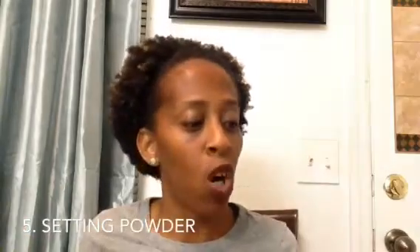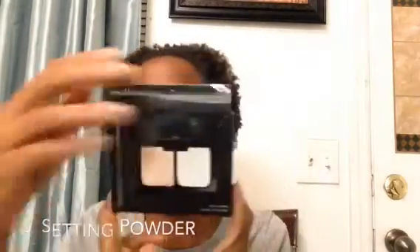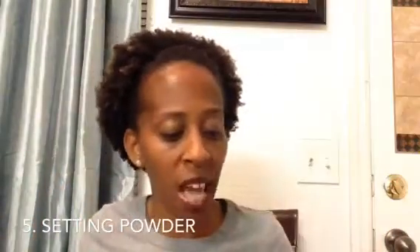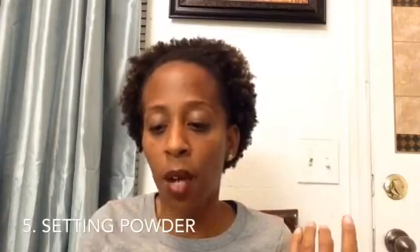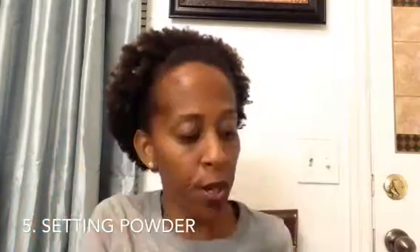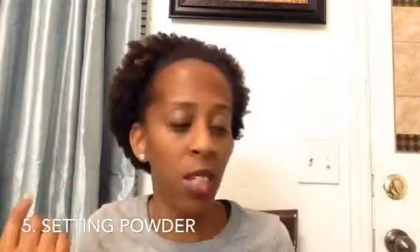If you wear foundation you need a setting powder. I have this translucent mattifying powder by e.l.f. and it's three dollars. I also have the Maybelline Fit Me powder which I think is like $7.99 and under. If you do under-eye concealer, you need to set it with e.l.f. High Definition Under Eye Setting Powder.